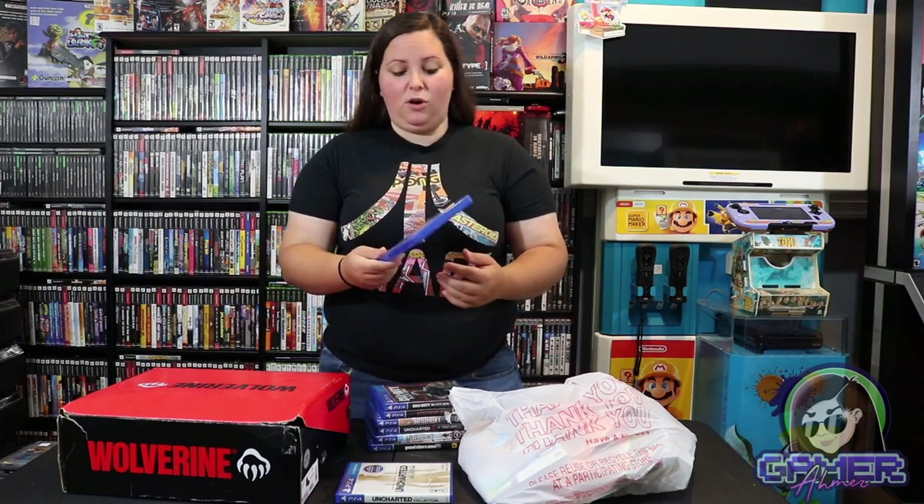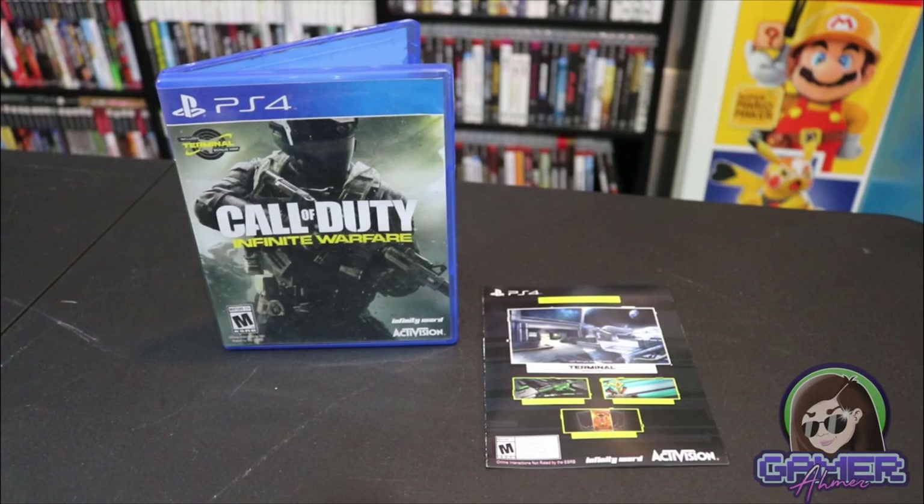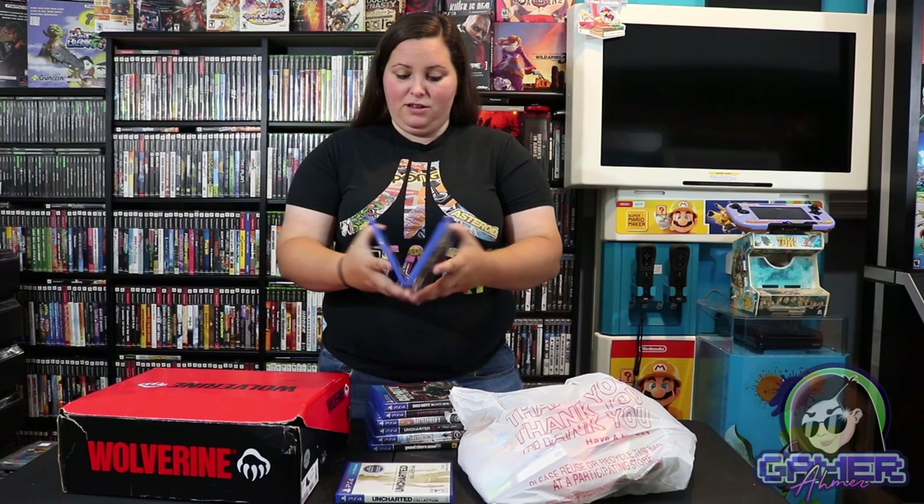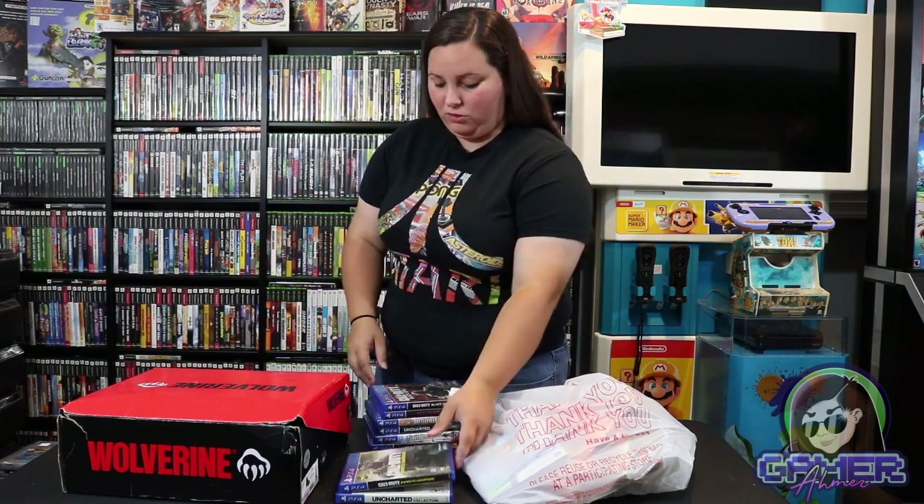Then we have some Call of Duty — this is Call of Duty Infinite Warfare. Now a lot of people didn't really like this game. It kind of had that weird Halo-style feel to it, so it's not a fan favorite among people who enjoy Call of Duty. I actually didn't mind it — it was just a different spin on what I'm used to.